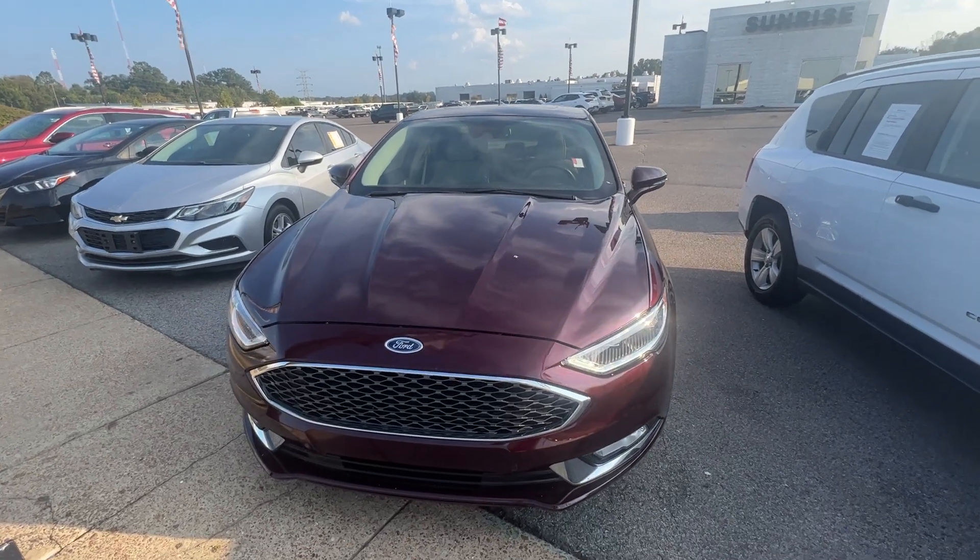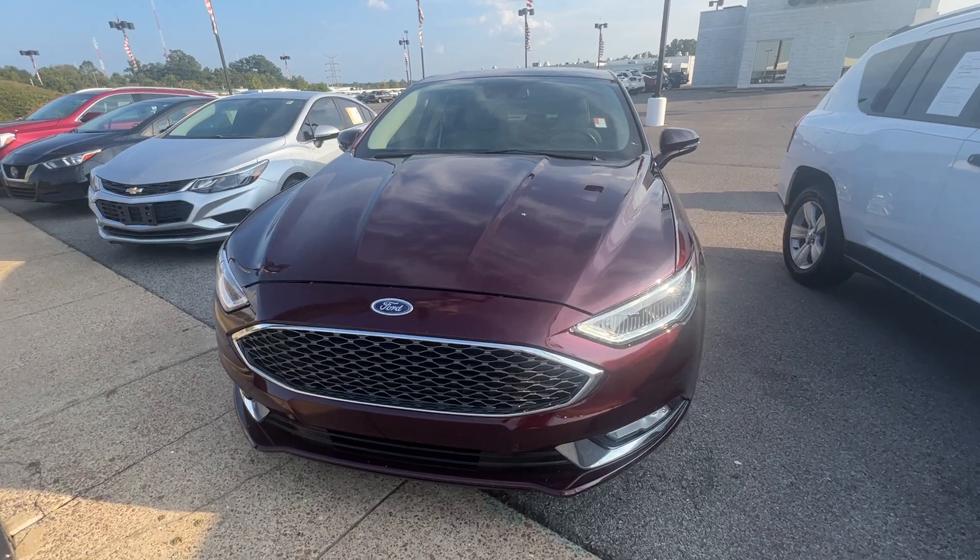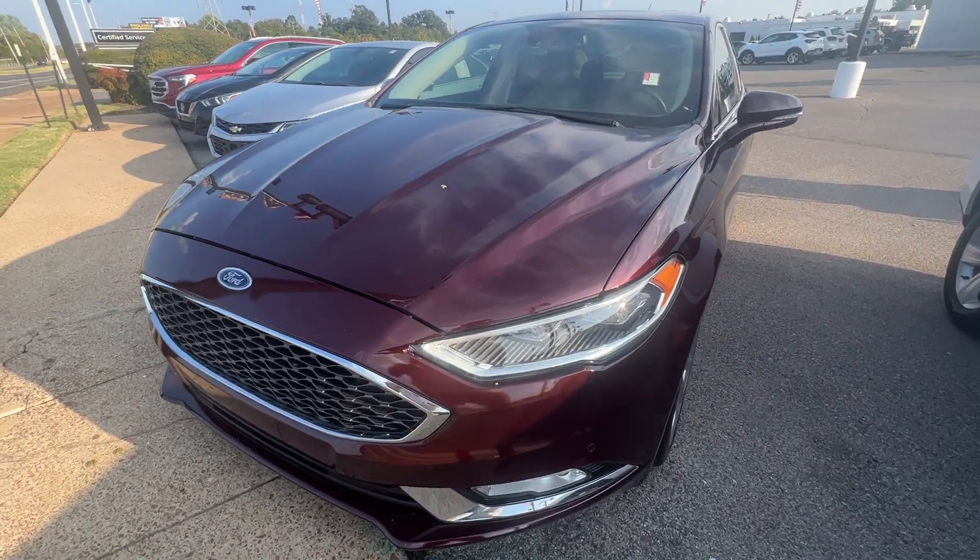Hey, what's going on guys? This is Luke over here at Sunrise Buick and GMC on Covington Pike, and today we're taking a look at this 2018 Ford Fusion in this burgundy metallic colorway.